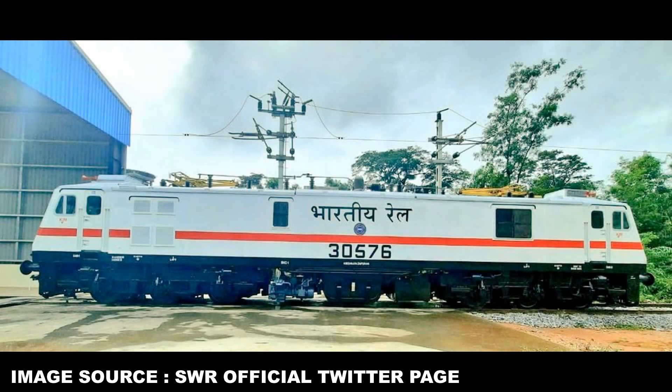We know how much KGM cares about its locos, and it was no surprise that the loco looks stunning in every sense. Have a look at the pictures.